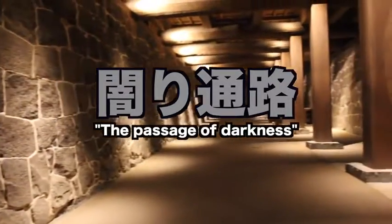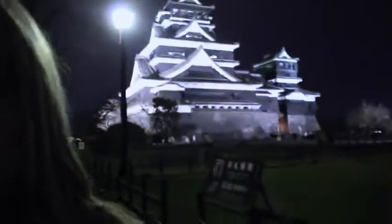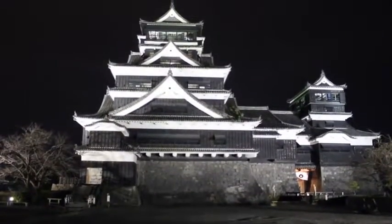Then I said goodbye to the Bushoutai and headed to the main castle, taking an underground passage called Kura Garitsuro — the passage of darkness. We are leaving the passage of darkness, and it is even darker outside! But right behind me, check this out — this is beautiful. Kumamoto Castle in all its lit up glory.